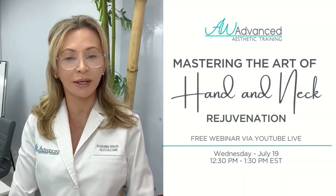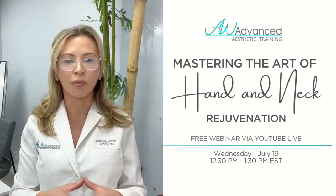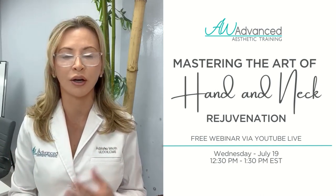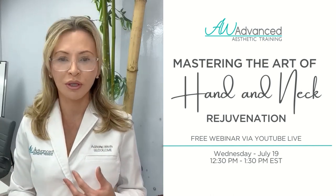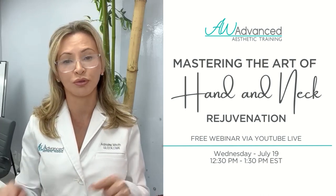Hello everyone, Adriana here at AW Advanced Aesthetic Training. I am very excited to present our webinar of the month — I look forward to it all month. We're going to be talking about hands and neck, very important parts that are usually neglected and are aging quicker these days. We're going to dive into some protocols, procedures, and products that you can use. We're going to have Elise, my support team, and if you have any questions feel free to ask.